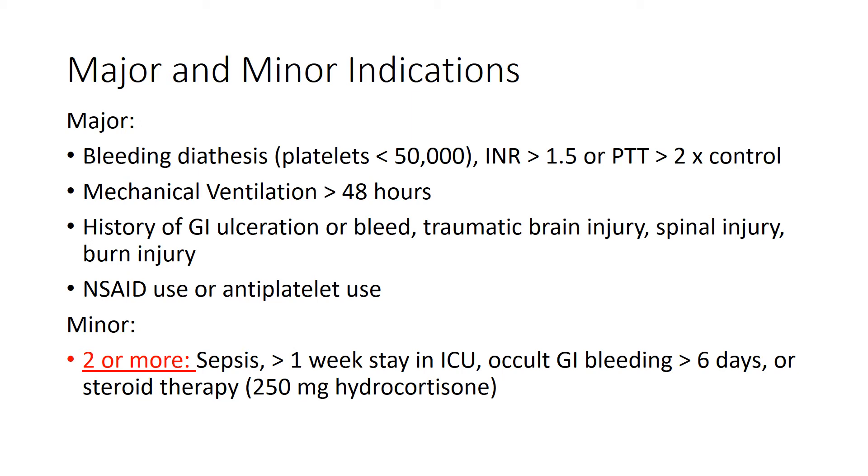For minor criteria, the patient must have two or more of the following: sepsis, greater than one week stay in the ICU, occult GI bleeding greater than six days, or steroid therapy. So in order for a patient to qualify in the ICU under the minor criteria, they need two or more of those listed. That's pretty straightforward.